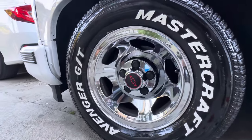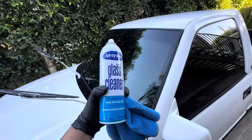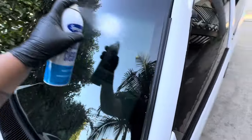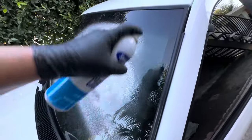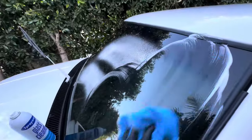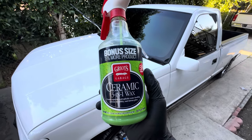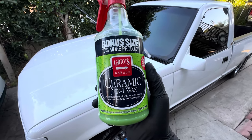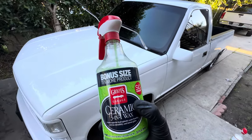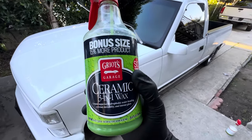I'm going to hit the windows with this real quick — some regular glass cleaner. I also got another product from Griots Garage: hydrophobic water-beading, extreme durability, intense glass coating. So if it does get moist in the morning from condensation, the water pretty much just falls off. It's a three-in-one wax.